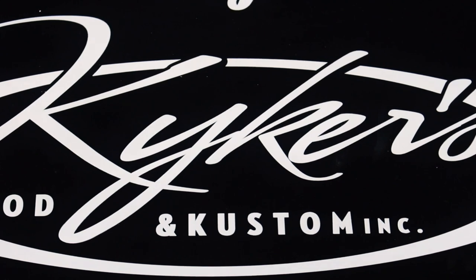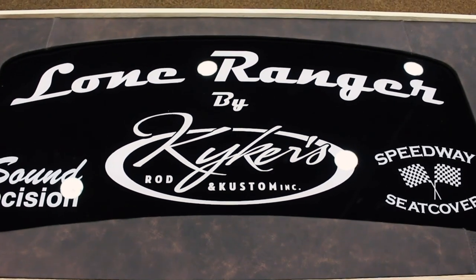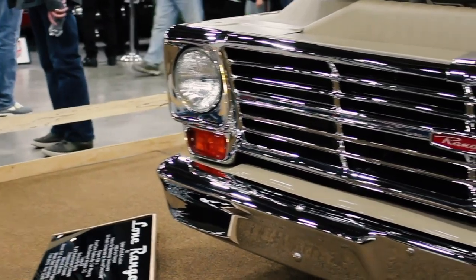Where did the idea come from? We just started talking about a vehicle. We wanted to do a one-off to bring to Detroit to shoot for a grade eight, and that's how the idea got started. My buddy Keith, who owns Kiker Rod and Custom, said he loved the front of those old Ford trucks — the late 60s, early 70s. That's how the thing got started.